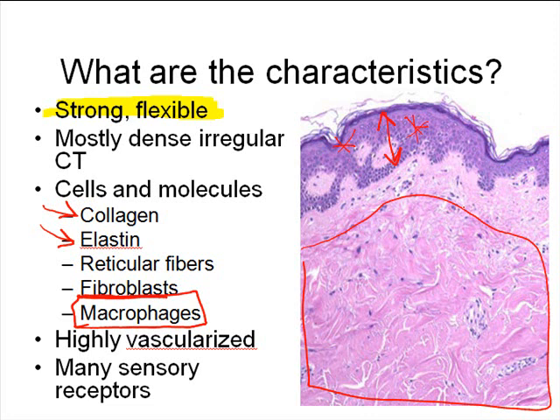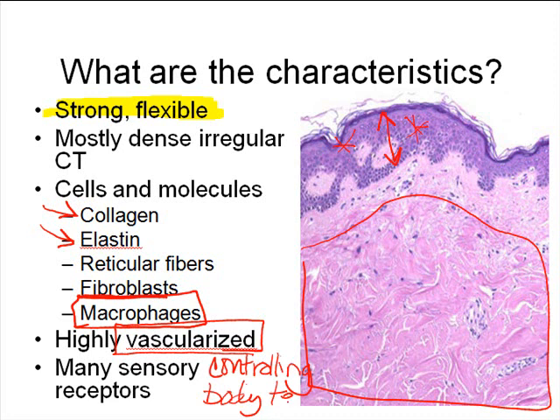There are also lots of different types of sensory receptor cells located in the dermis — we'll learn about those when we get to the nervous system later in the term. Another thing that relates to the high vascularity of the dermis is that it's really important in controlling body temperature, because all the vasodilation and vasoconstriction that occurs happens in this layer where all the blood vessels are located.